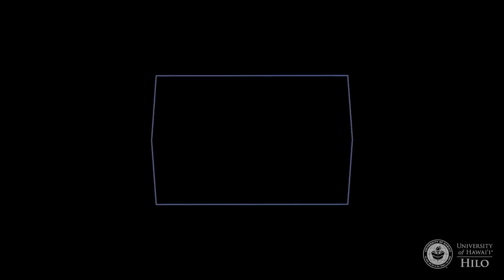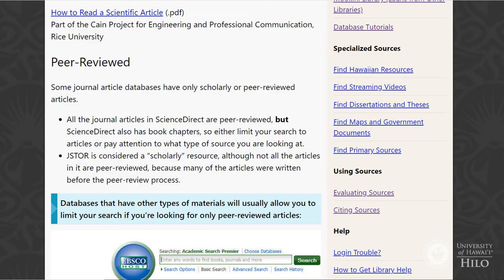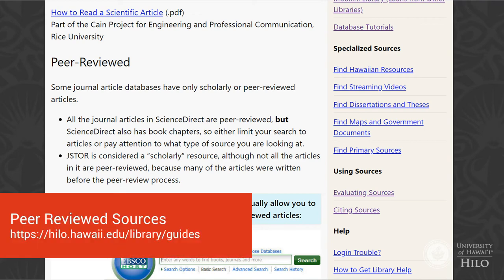Many library resources are peer-reviewed, which is a process where other experts assess a journal article or book chapter before it is published. For more information, check out our peer-reviewed sources video or webpage at hilo.hawaii.edu/library/guides.